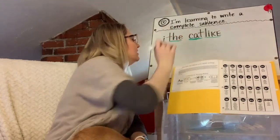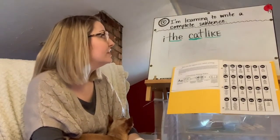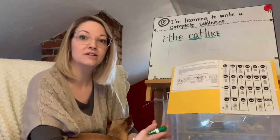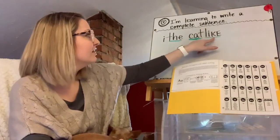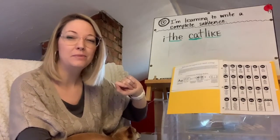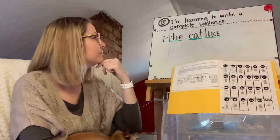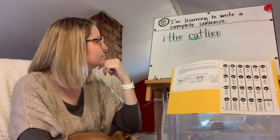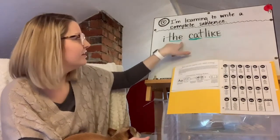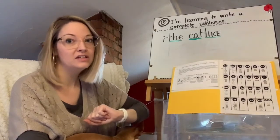Now let's go back and look at what we might want to change in the writing. Our learning target is to write a complete sentence — it needs to make sense and tell a complete story. 'I the cat like.' It looks like the author has all the ideas on the page, but they're a little mixed up and not in the correct order. How might we reword that? I think they might be trying to say, 'I like the cat.'